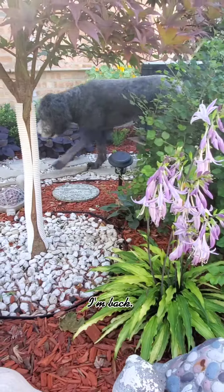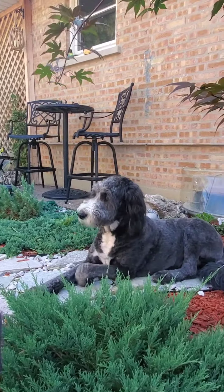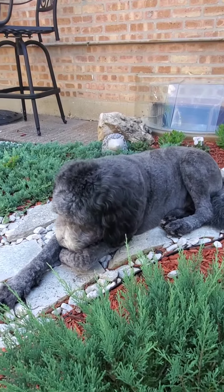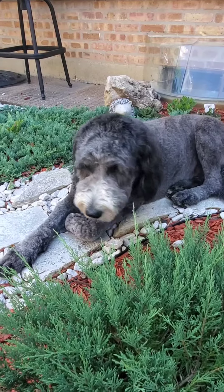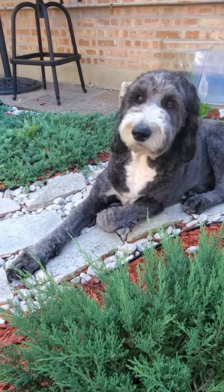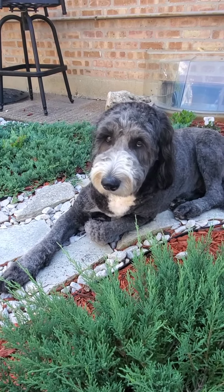I'm back. That's a good boy — yes baby, he's such a good boy.